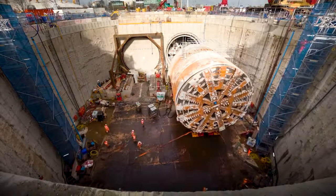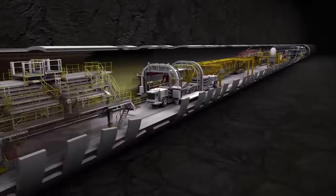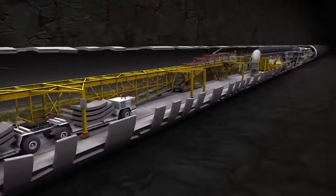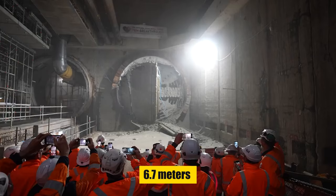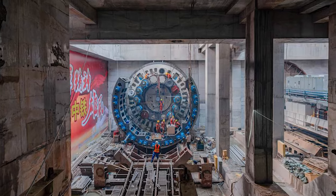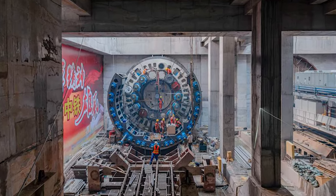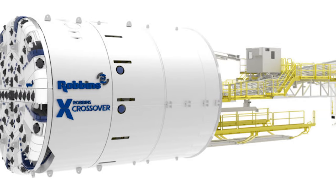The Crossover XRE, a blend of rock and earth pressure balance technologies, is custom-built to tackle the most challenging geological conditions. Its diameter can be adjusted from 6.7 meters to a massive 15.24 meters, tailored to the needs of each unique project. With an advanced design, the XRE seamlessly switches between different modes.